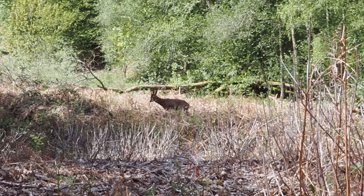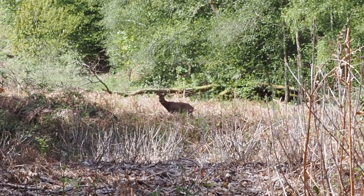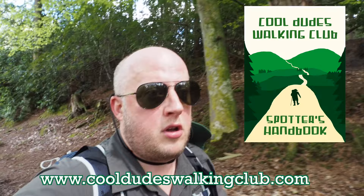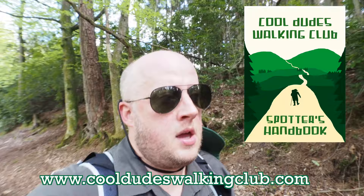There it is - pretty cool deer. They're cool dudes! Excellent point scoring for the spotters handbook, available on cooldudeswalkingclub.com and free with each membership.